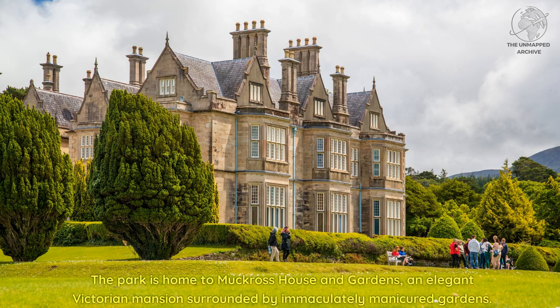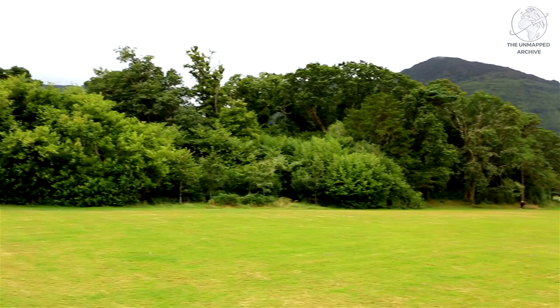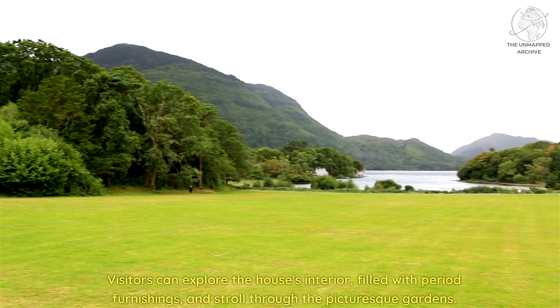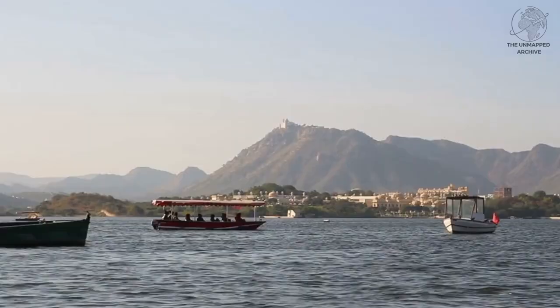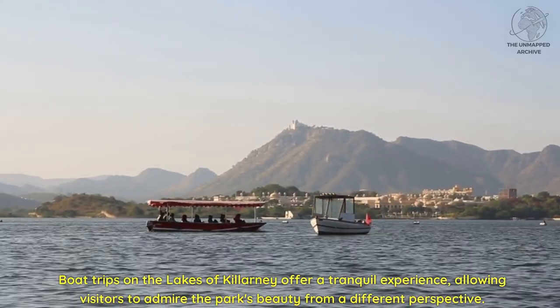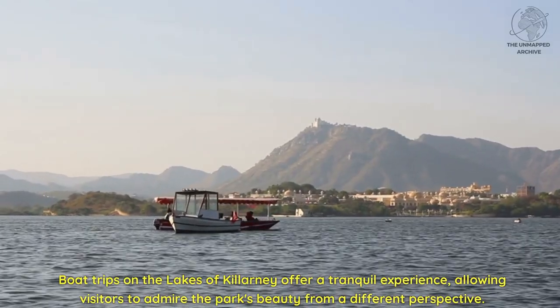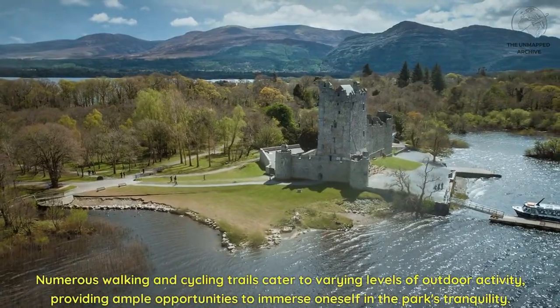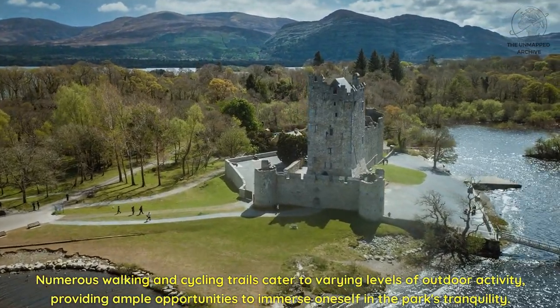The park is home to Muckross House and Gardens, an elegant Victorian mansion surrounded by immaculately manicured gardens. Visitors can explore the house's interior filled with period furnishings and stroll through the picturesque gardens. Boat trips on the lakes of Killarney offer a tranquil experience, allowing visitors to admire the park's beauty from a different perspective. Numerous walking and cycling trails cater to varying levels of outdoor activity, providing ample opportunities to immerse oneself in the park's tranquility.